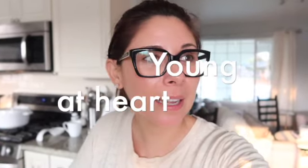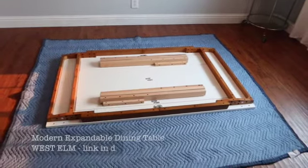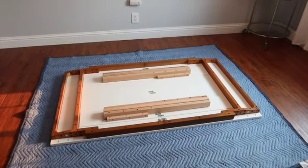Doug and I decided we wanted to upgrade our dining room area and make it look really nice, chic, modern, and up-to-date to our style. We've saved up for a new table and it's coming today, which I'm really excited about. We got it from West Elm and it's an expandable table. It'll be fun because we can shrink it up or expand it out. I'll leave the link in the description below in case you're thinking about your own dining room renovation.